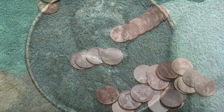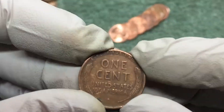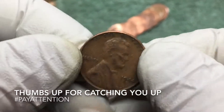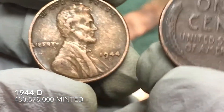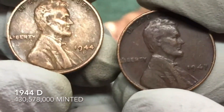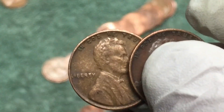Let's keep going. Same roll that we just pulled that 47 out of and we've got another wheat penny. Just in case you didn't see that, this is the 47. We got a 44 D and this came out of the same roll as the 47. Awesome, let's keep going.